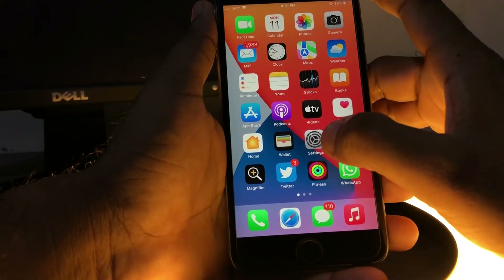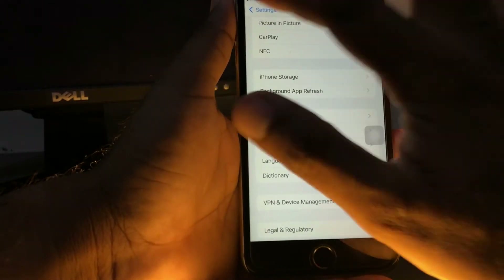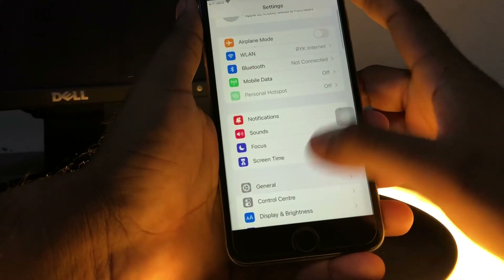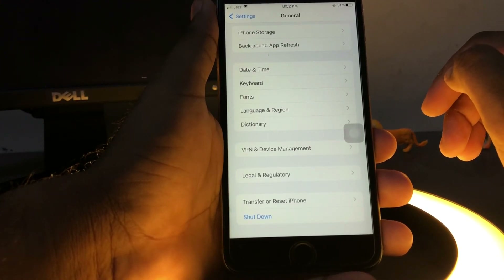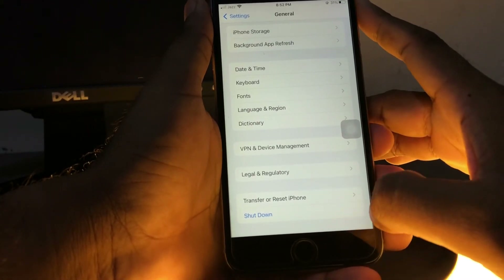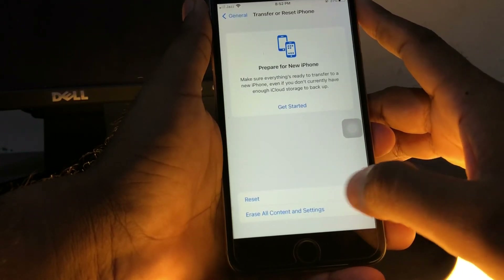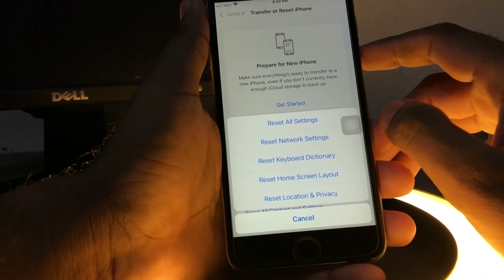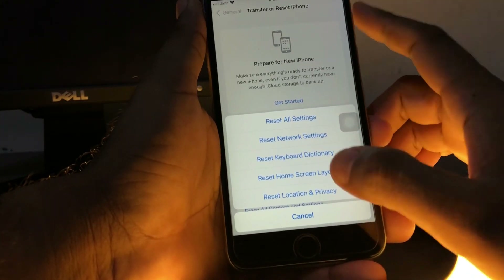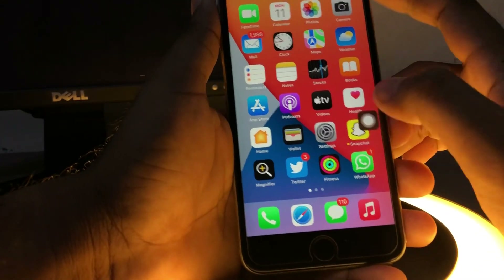The next solution: open your iPhone Settings, tap on General, then scroll down. You can see near the second-last option 'Transfer or Reset iPhone' — just tap on it. Now tap on Reset. You can see many options on screen — select 'Reset Network Settings' and confirm. After doing that you can easily fix the issue.